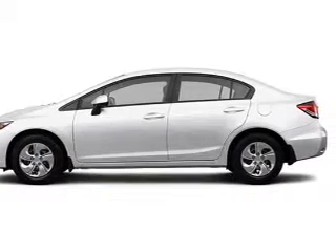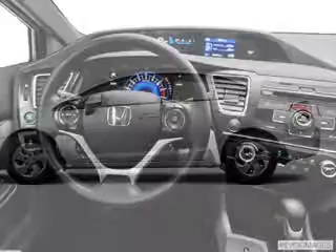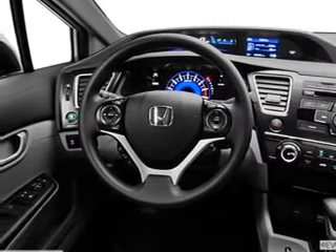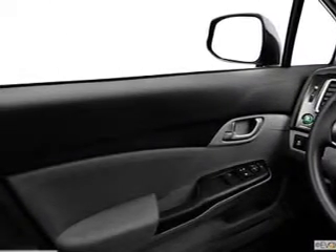The powertrain includes front-wheel drive with an efficient four-cylinder engine that responds smoothly to its automatic transmission, brakes safely with the anti-lock braking system, and memory settings make for a more comfortable ride.